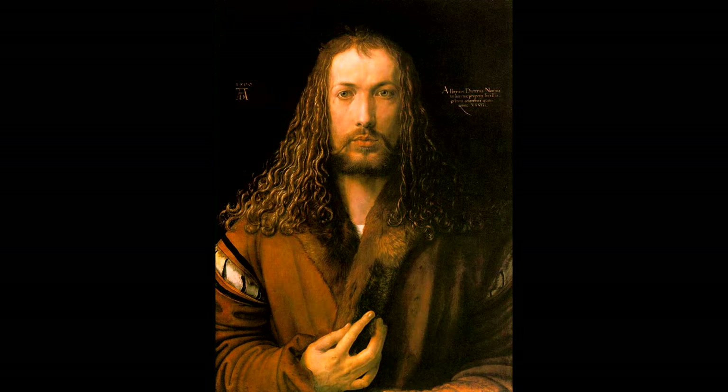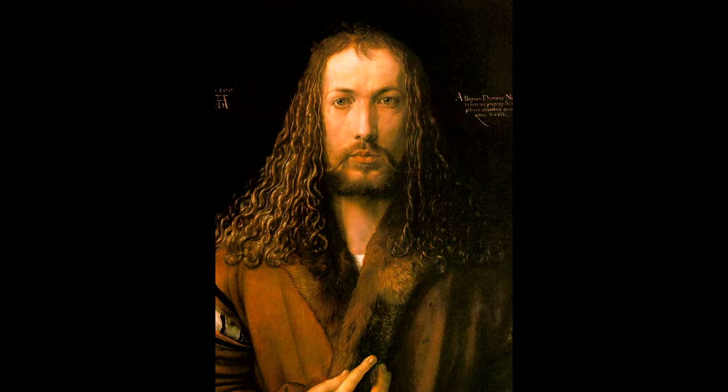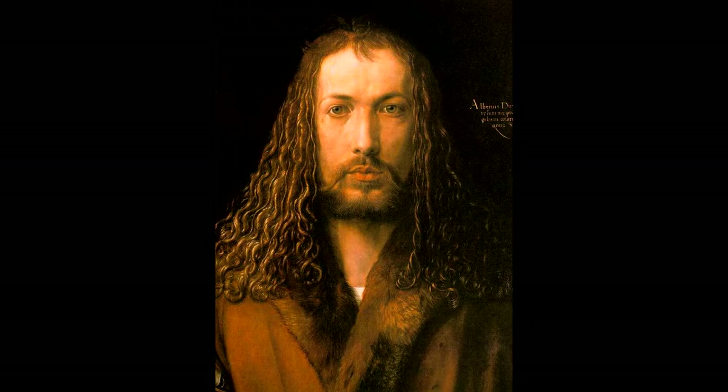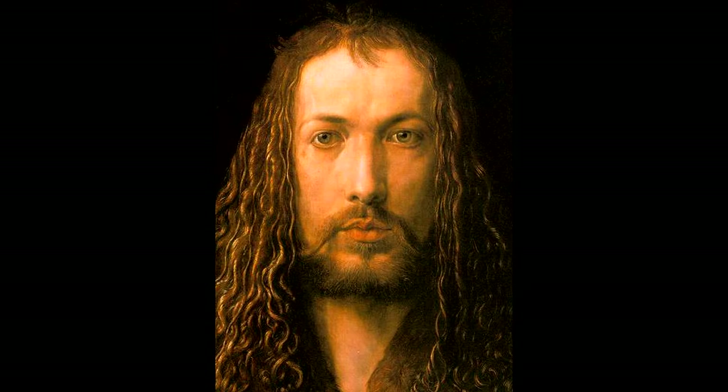Staying on the topic of immortality, Dürer takes things to the next level. His face is elongated and symmetrical. He does not use the three-quarter view or perspective that da Vinci popularized in the early Renaissance era — he's looking directly at you. He also changed his hair from strawberry blonde to a brown color. By making all of these differences in his appearance, he makes himself look like an icon — he makes himself look like Christ.